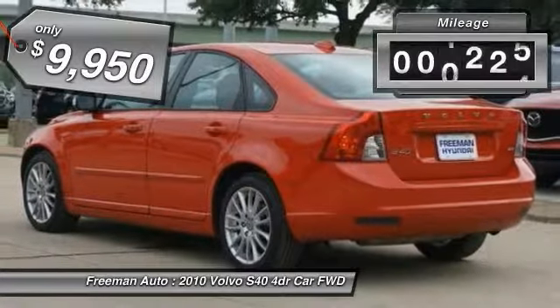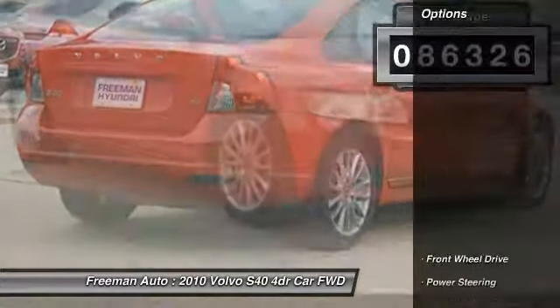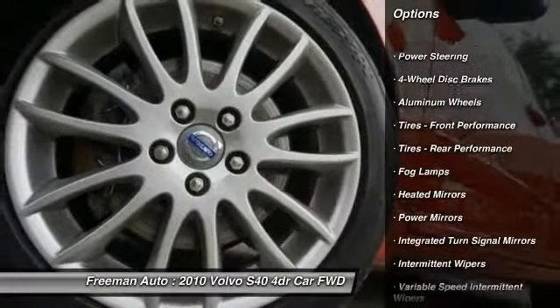This vehicle has less than 90,000 miles. Here are some of this vehicle's great options: stability control, anti-lock braking system, traction control, keyless entry.